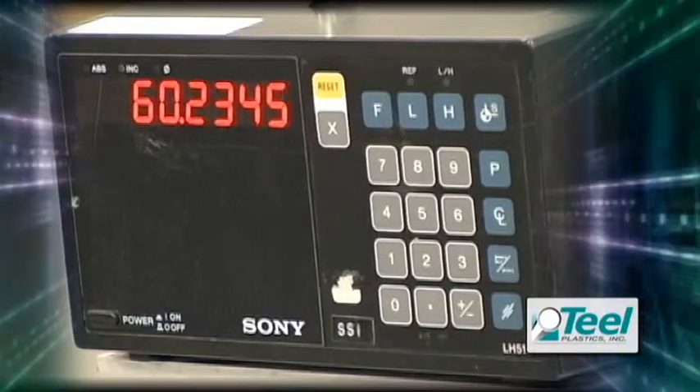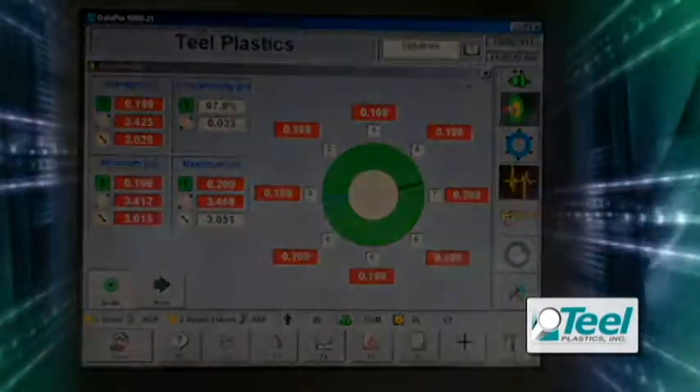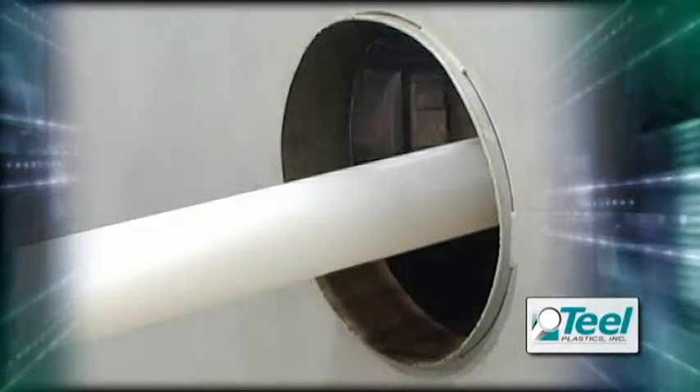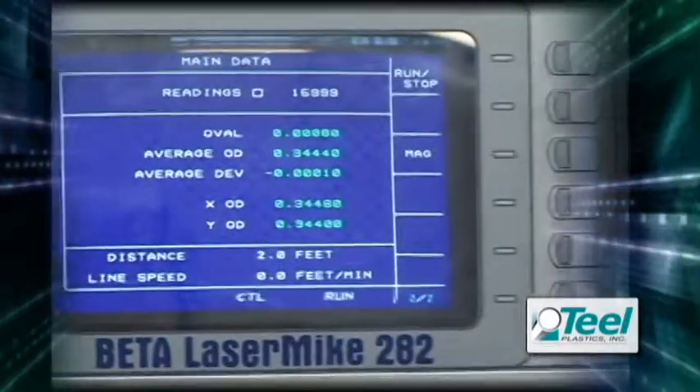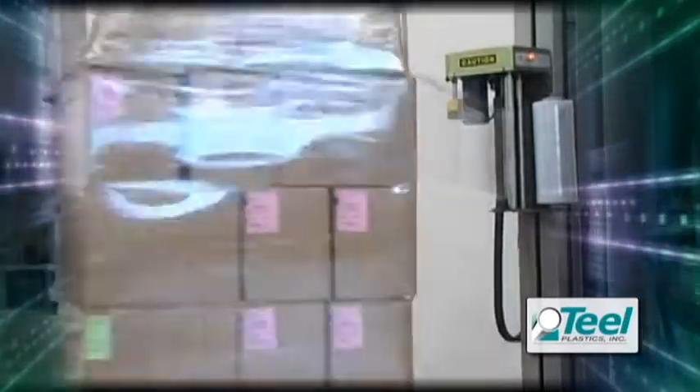Teal uses continuous online product measurements in their manufacturing facility, which helps improve the extrusion process. Teal's impressive quality record has enabled them to be a certified supplier for many companies. This quality allows Teal to establish dock-to-stock programs with many major customers.